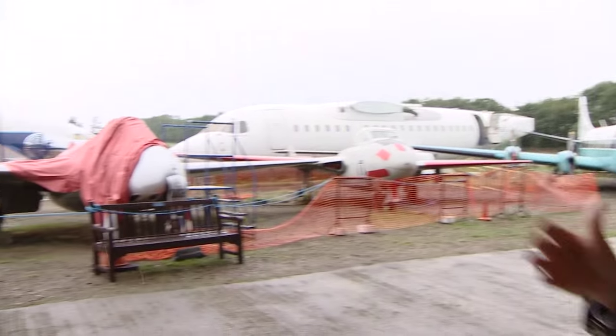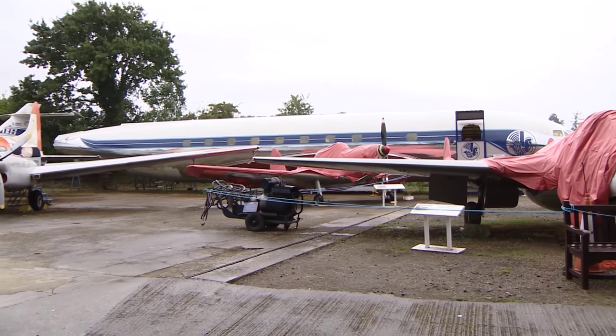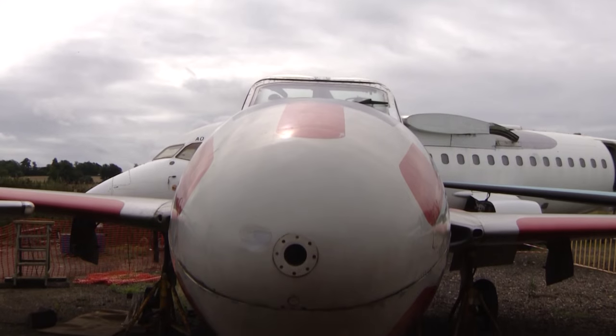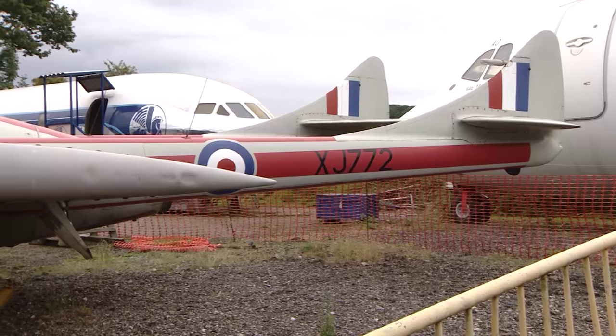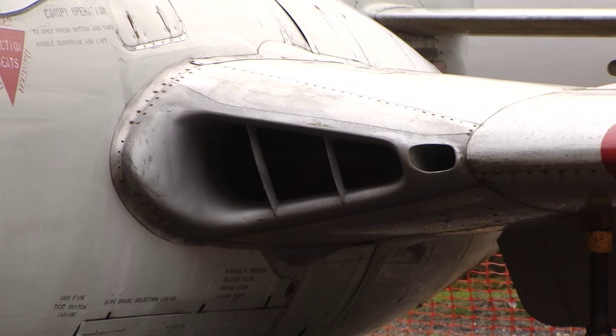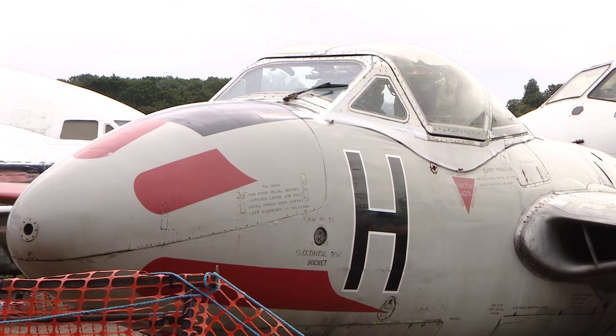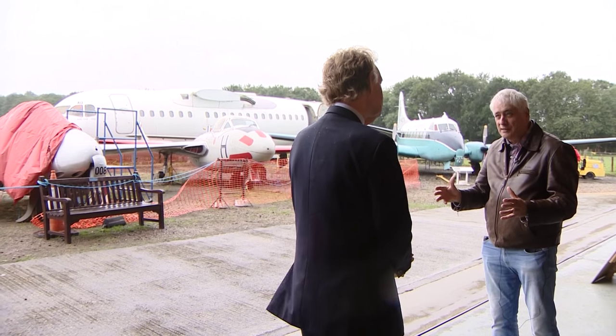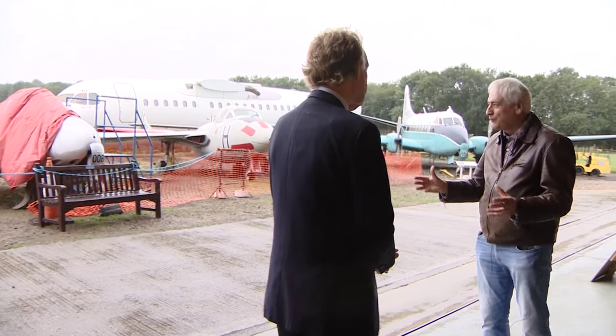Outside in the rain today we have the Comet 1A — it's the only surviving example of a Comet, the first jet airliner that flew, and we're in the business of restoring that. We also have the Dove and two Vampires just basking in the wet weather. The important thing about those aircraft is that they've got to get under cover, and one of the things we're trying to do is build a new hangar. That hangar is going to cost us one and a half million pounds, and when we've finished it we're going to put the Comet in the hangar, along with other aircraft as well.